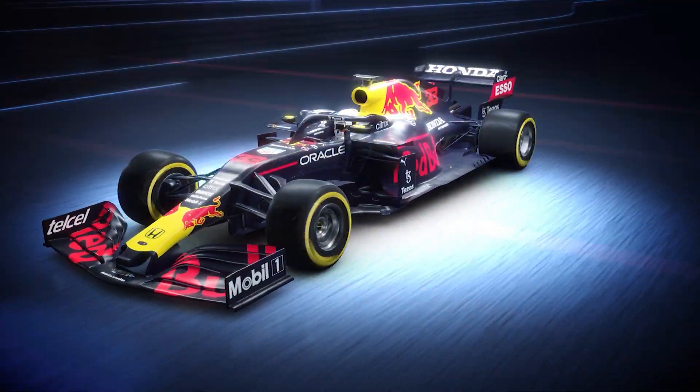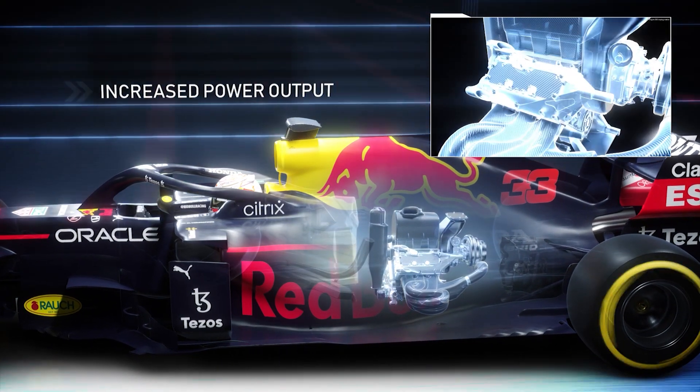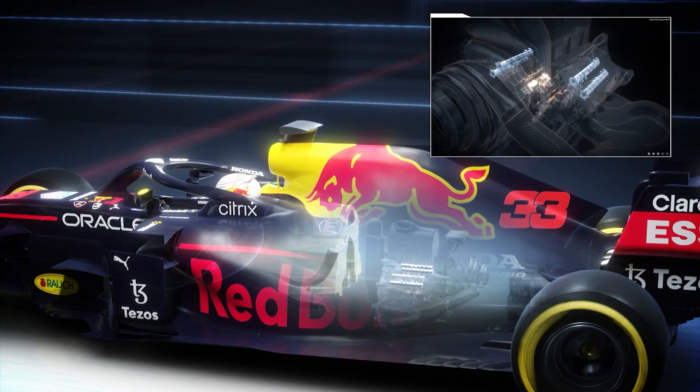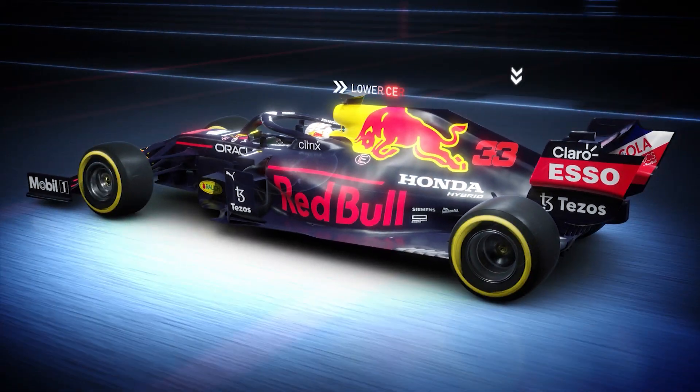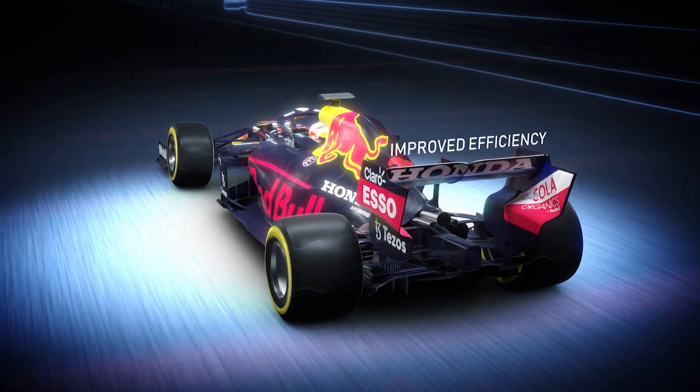This year Honda engineers have repacked the power unit in order to increase power output. With the camshaft significantly lower, a more compact solution has resulted in a lower centre of gravity, improving airflow for chassis aerodynamics and ultimately improving efficiency.